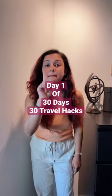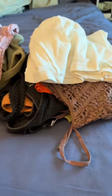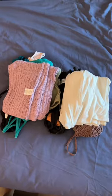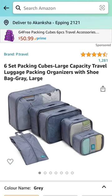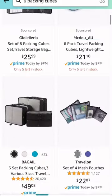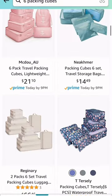Welcome to day one of 30 days, 30 travel hacks. If you have a lot of clothes and don't know where to put them, try using packing cubes — they're a lifesaver and space saver. I got this set of six cubes from Amazon for $45 and they are super good quality, but there are other options as well if you're looking for something cheaper.